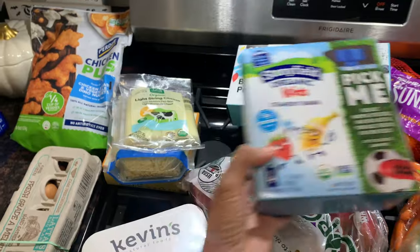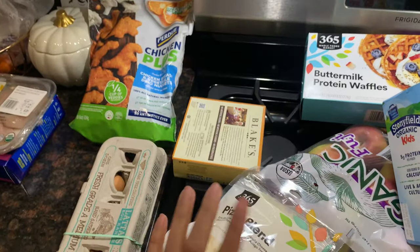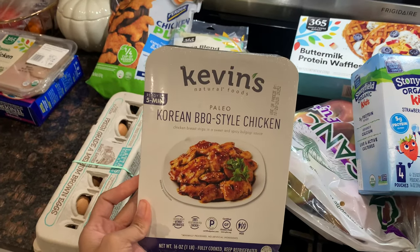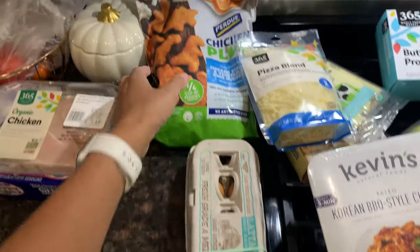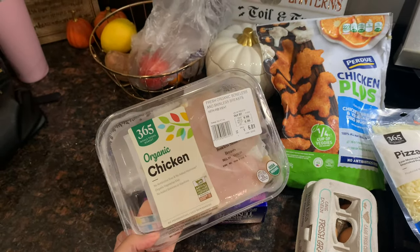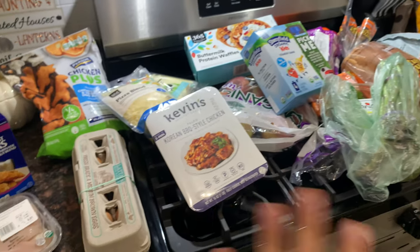I grabbed strawberry banana yogurt packs, great for the kids' lunch boxes, some string cheese, and mozzarella cheese because Ryan loves when I make him homemade pizza quesadillas. I also got a mac and cheese I can make quickly for lunch before pickup, Korean barbecue style chicken for a quick dinner, some eggs, dinosaur chicken nuggets for the kids' lunches, one case of chicken breast, and coconut breaded chicken breast tenders that my husband really likes. That's everything from Whole Foods.